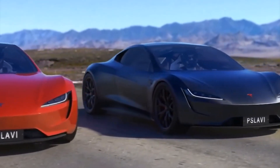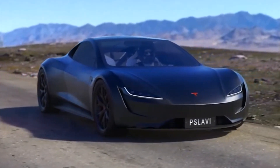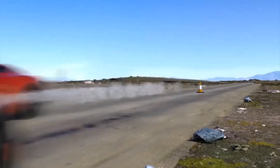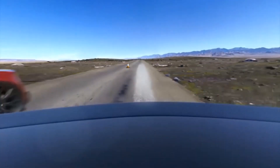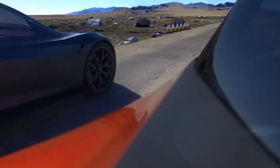Remember, the red car on the right is the one without thrusters, and you can see just how much of a lead the gray car pulls ahead of it. The run is over the standard quarter mile, and you can see where it ends by the cone that's placed at the finish line.